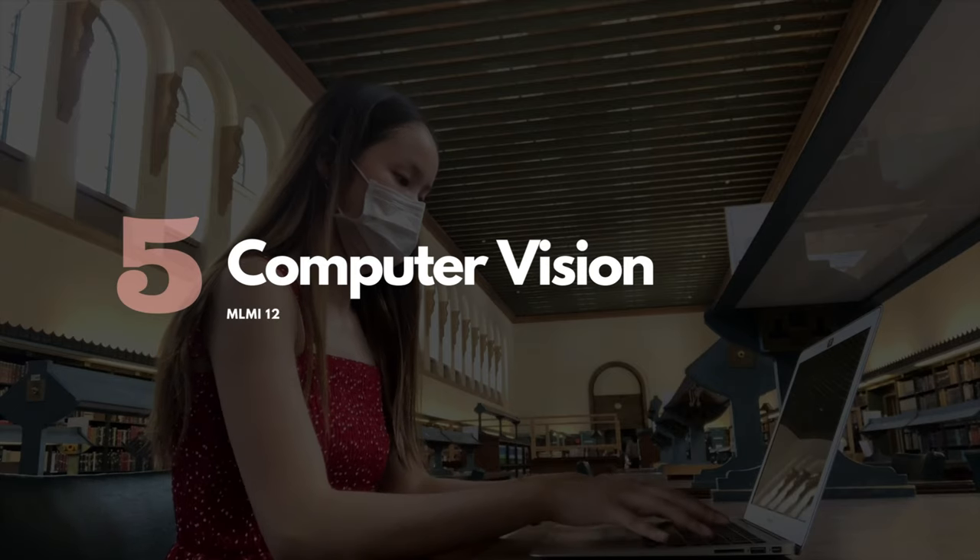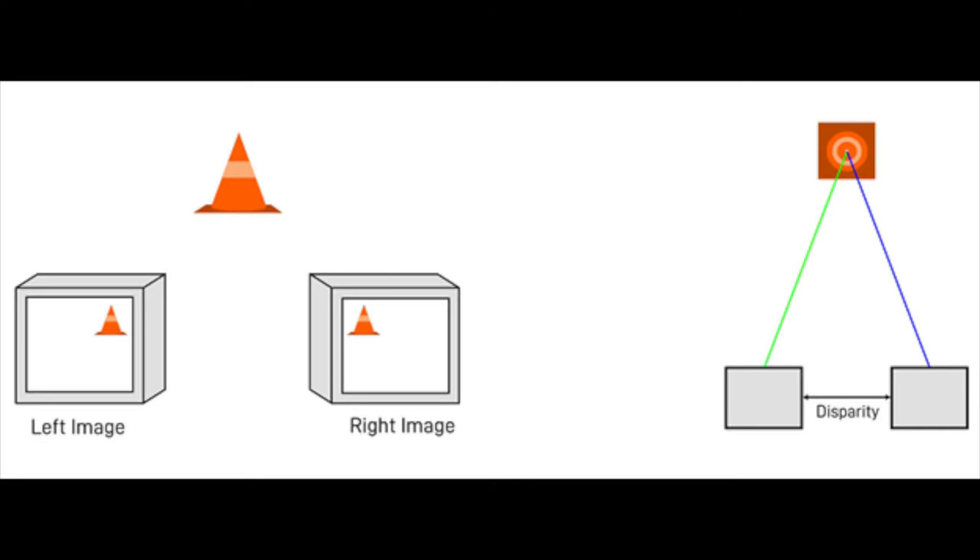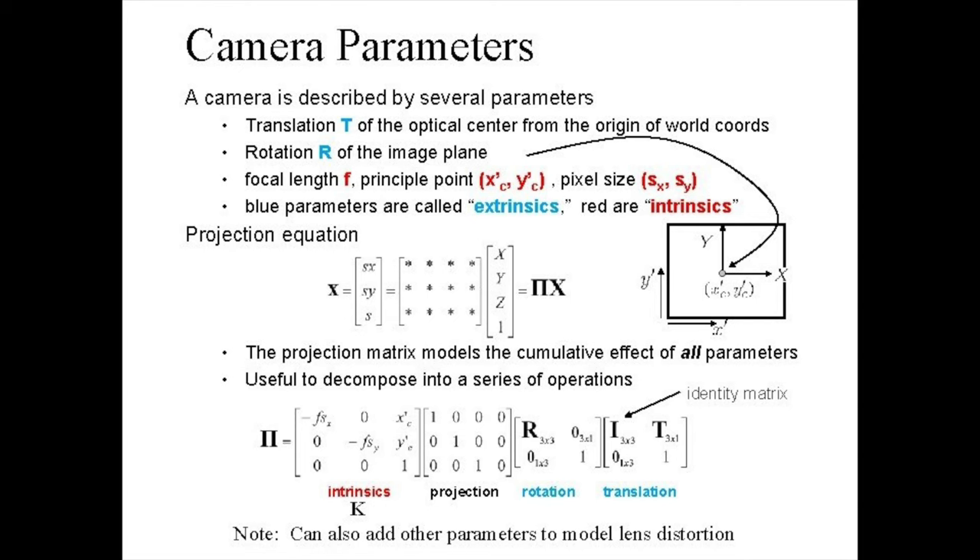Moving on to electives — I did both electives in the first term. The first is Computer Vision — MLMI 12. It's one of the core electives and introduces the principal models and applications of computer vision, covering object detection, camera calibration, and stereo vision. I recommend brushing up on linear algebra because it covers concepts like projection involving lots of matrix manipulation, recovering 3D positions, calibrating single and multiple camera systems, and image formation.